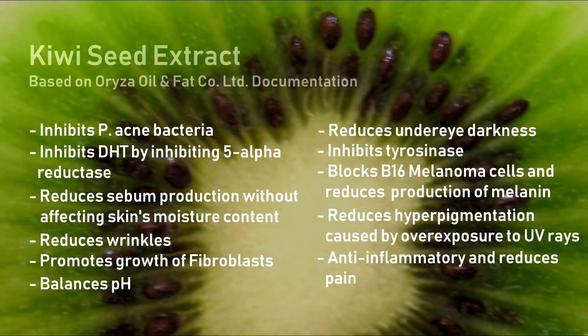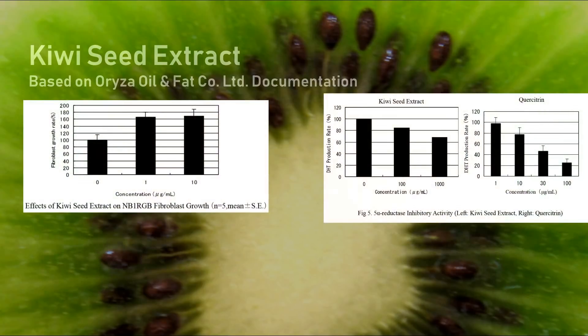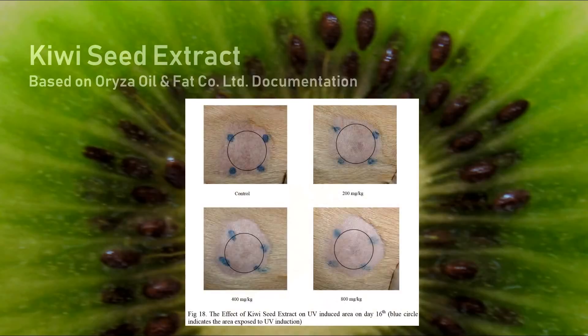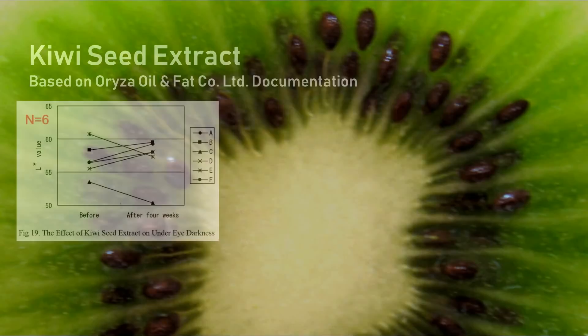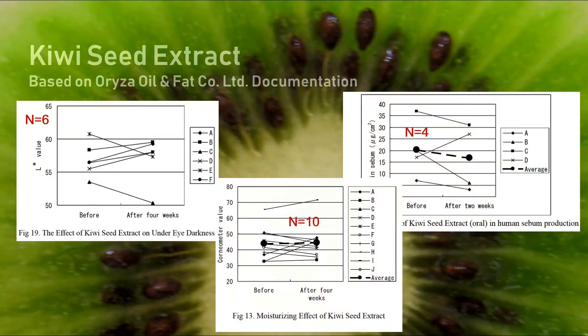As I said, most of these results are from in vitro studies — especially those reporting increases in fibroblasts, inhibition of 5-alpha reductase or reduction in melanin. The others are animal studies done in guinea pigs or rats, and the human studies are really very small — about 4 to 10 subjects each.